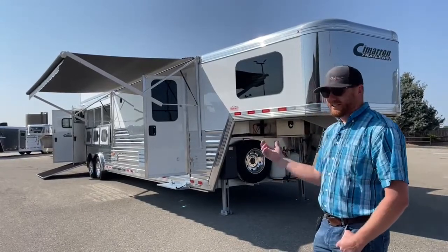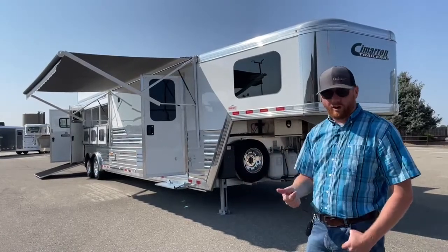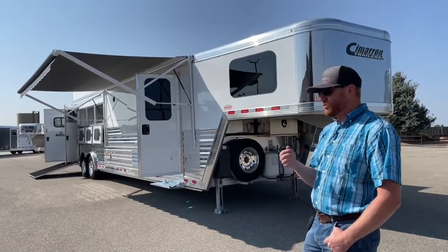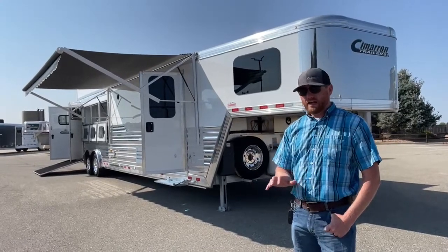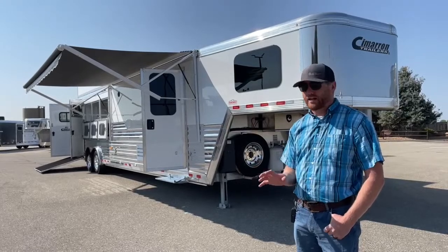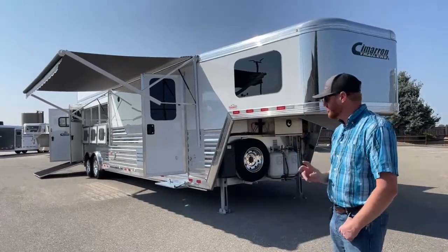Let's talk about the warranty. You have an eight year structure warranty from Cimarron, three year hardware, and the wheel and tire vendor Cimarron uses gives you a one year no-questions-asked warranty on the tires. So if you catch road debris, a nail, have a blowout — they'll send you a new tire. You also get two years of roadside assistance.